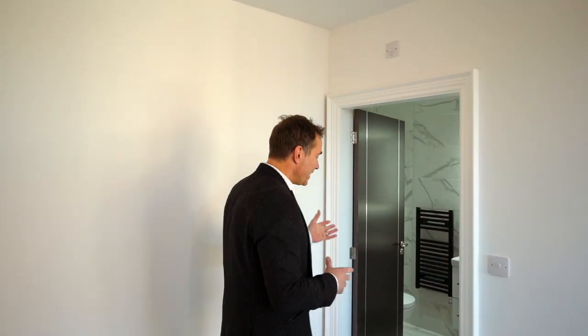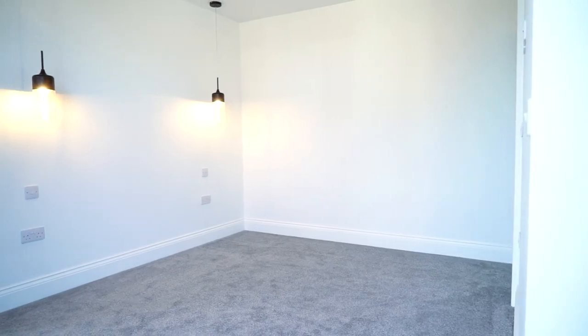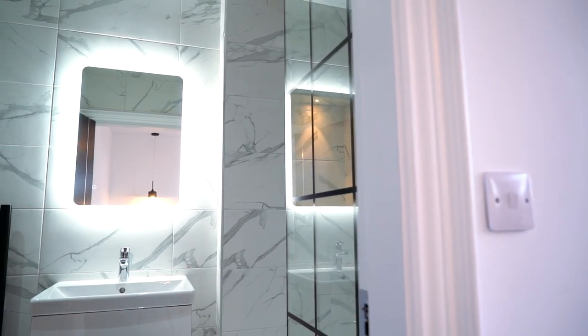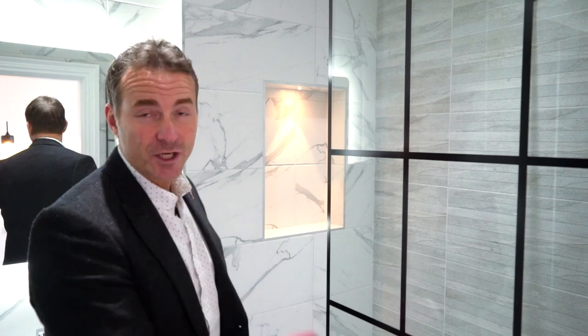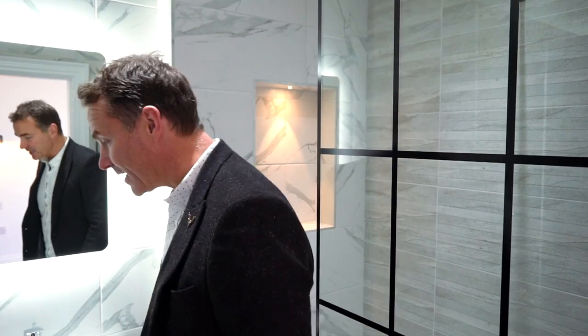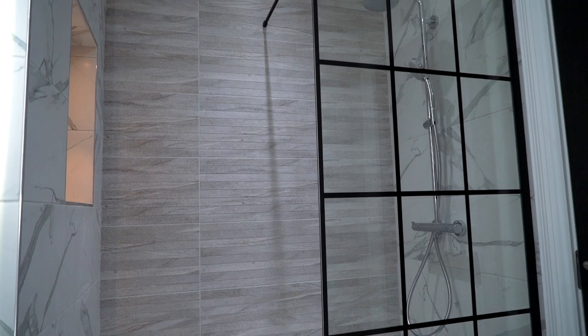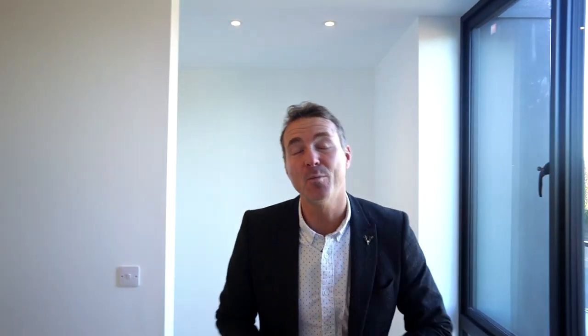The master bedroom is light and spacious with its own en-suite facility. Again, the high standard of design and quality has been employed in here too. I just love this feature shower screen and the clever lighting in this room — it really is superb. And this space works perfectly for a vanity table and walk-in wardrobe.